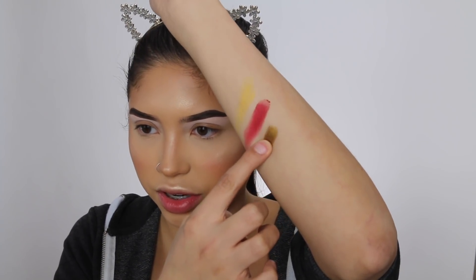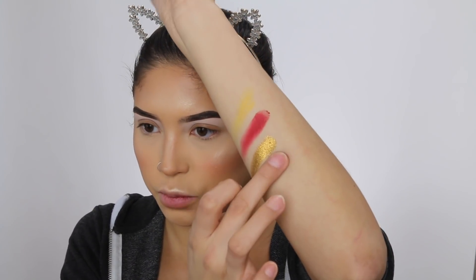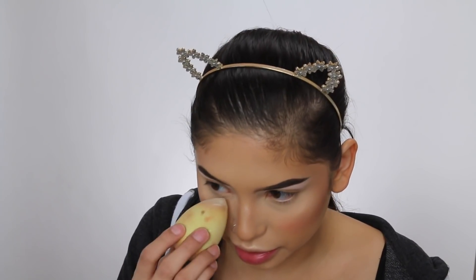Then I'll do some of the shimmery shades for y'all. The shimmer shades — you guys see that? That is pigmented! I'm going to go ahead and start by priming my eyelids. I think I might add a little bit of powder under my eyes just to catch any fallout if there is some.